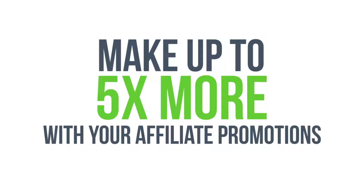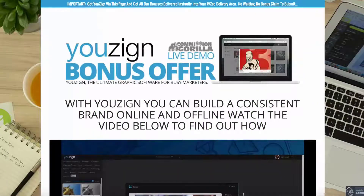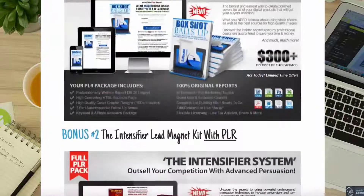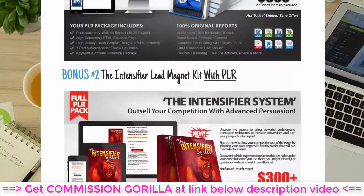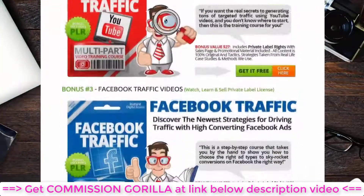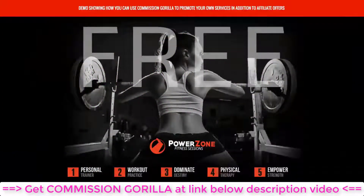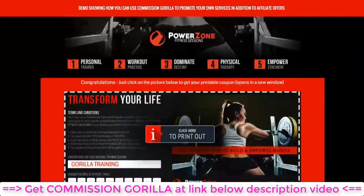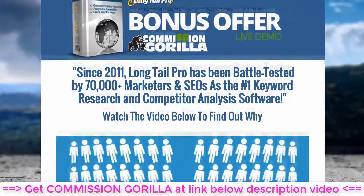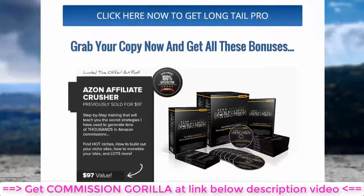Get access now and make up to five times more profits with your affiliate promotions starting in the next 24 hours. Are you promoting affiliate products? Affiliates who offer bonuses in their promos can make up to five times more money than affiliates who don't — that could be the difference between a few hundred dollars and several thousands of dollars in extra commissions, or even several places up on a prize money leaderboard.